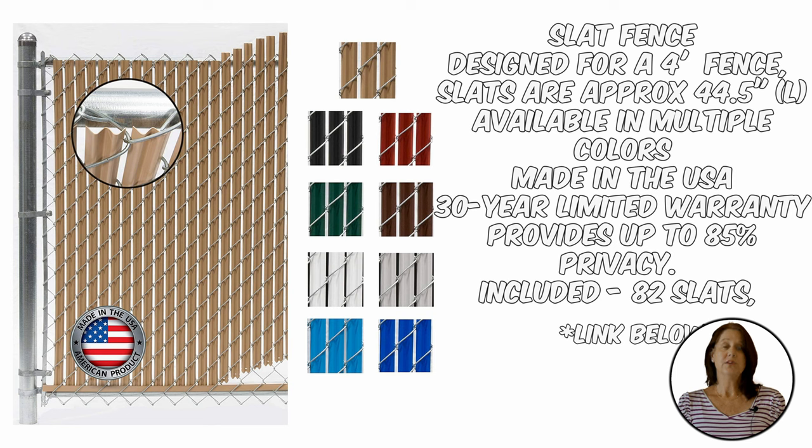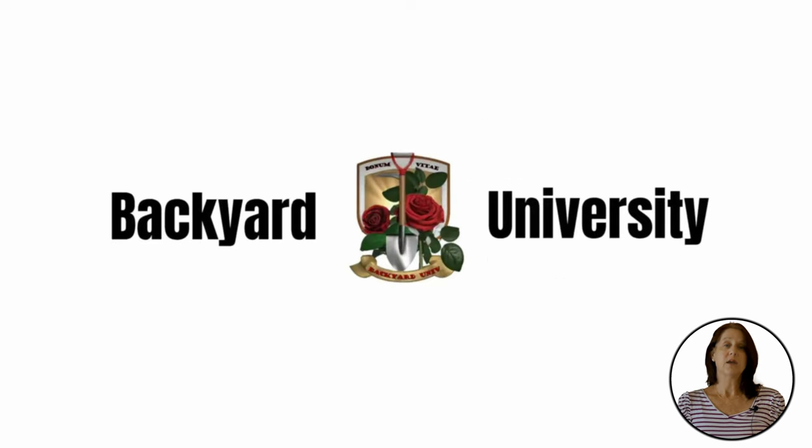As always, when making changes to your yard, check with your homeowners association for any restrictions they may have. If you have any other backyard questions, click the link to some of our other videos. We've supplied links to the mentioned products — and don't forget to like and subscribe.